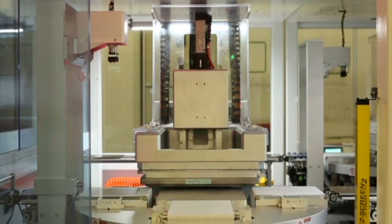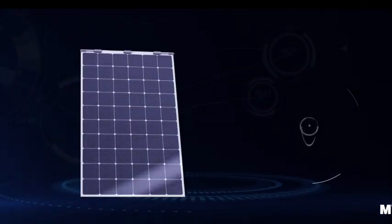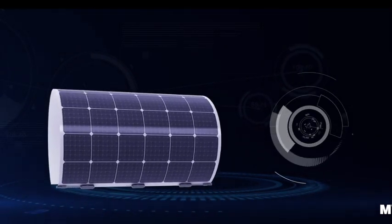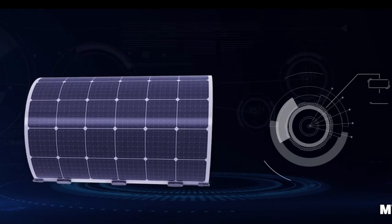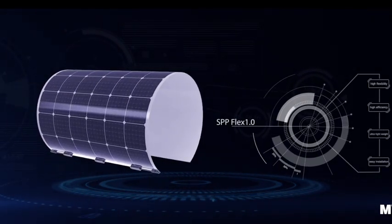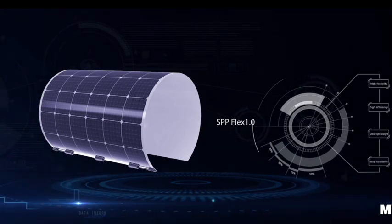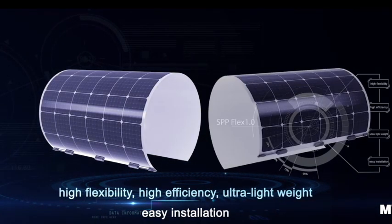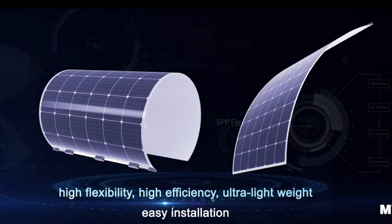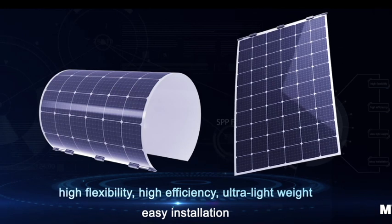The Sunport Flex 1.0 perfectly combines light weight and flexibility, which greatly expands the product application field. The minimum bending radius without damage to any component is 25 centimeters. This allows it to fit most curved surfaces and is easy to install.